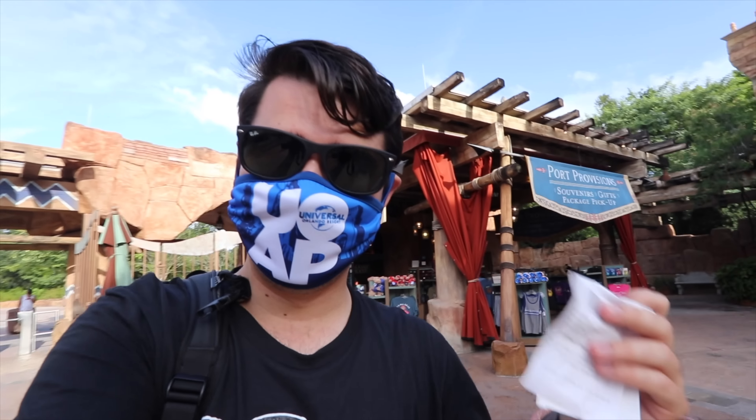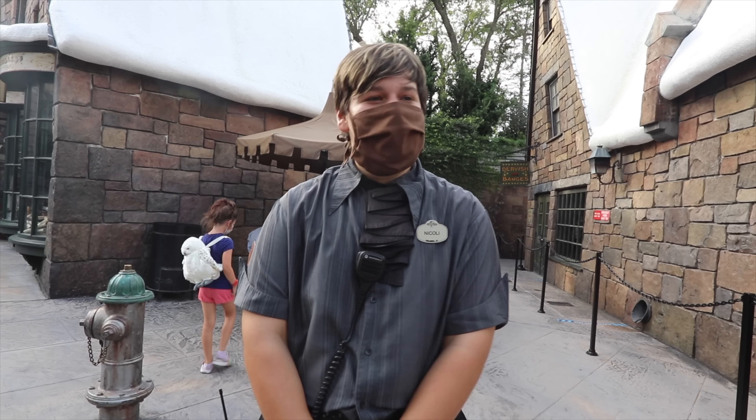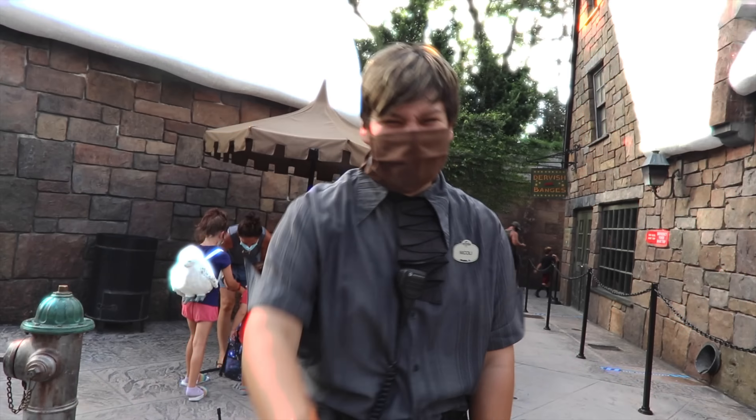We're in Islands right now. I had to drop Chris's stuff off at package pickup — I didn't know they did that here; you just pick it up on the way out. Good job Chris — you didn't have to pay full price for any of that Halloween Horror Nights merch because Kevin had his annual pass discount.